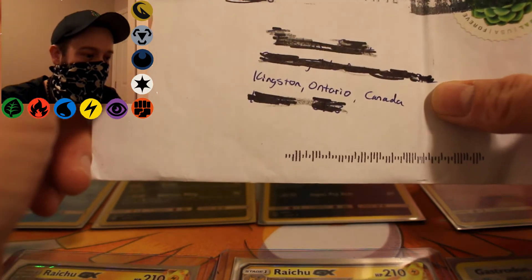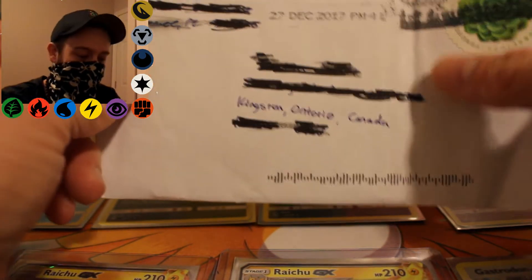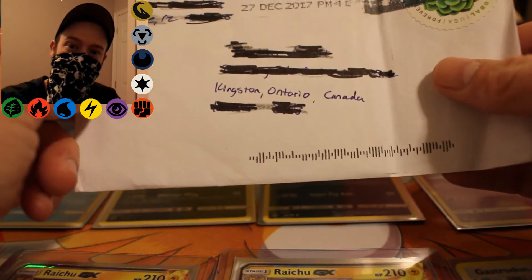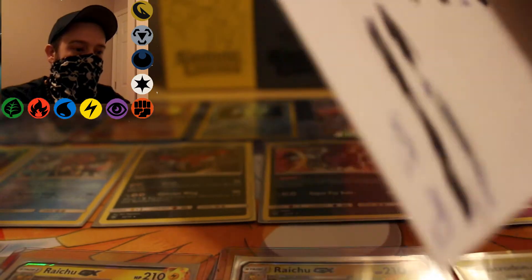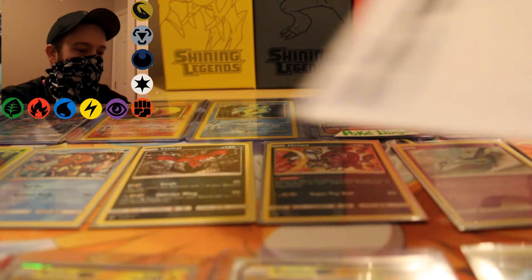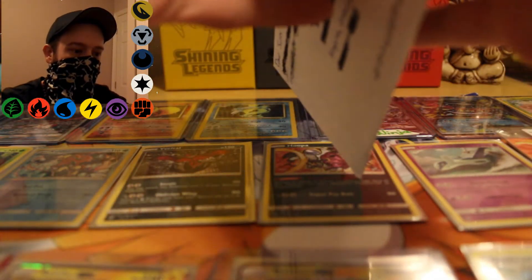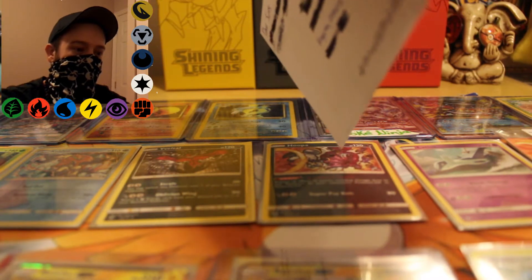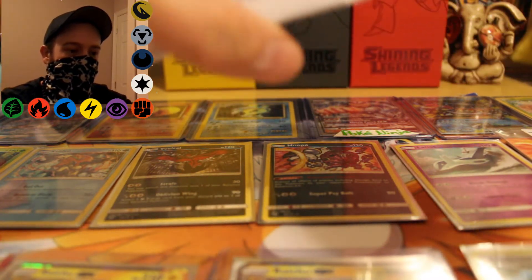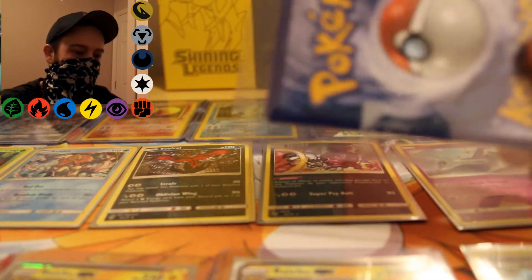It was sent December 27th and it was from — I don't even know what that says — it's Orlando, Florida though, as you can see up here. But yeah, let's rip this open and see what's in it. It's been a while since I posted a video, but do not despair — there will be plenty more to come. Also stay tuned for the end of the video so I can inform you about something going on with my Instagram and a giveaway.